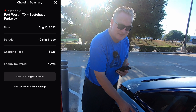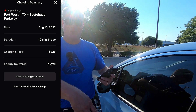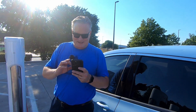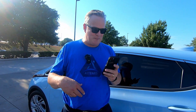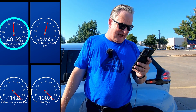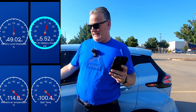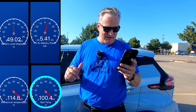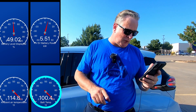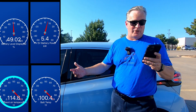The charger is reset and ready for the next Bolt, Polestar, ID.4, Ioniq 5, EV6, or whatever pulls up. Final report from car scanner: we got up to 49.02% state of charge. Currently reading 5.5 kilowatts being used to keep the car cool. Battery temp went up a couple of degrees to 100.4°F. Ambient air temperature reads 114.8°F.